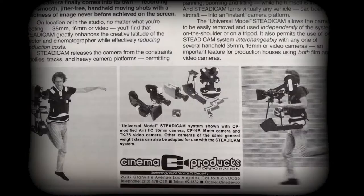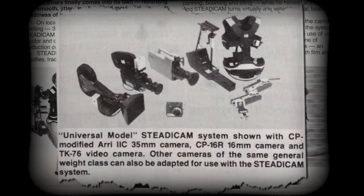In 1974, Garrett sold his invention to the Cinema Products Corporation, who created the first professionally manufactured, commercially available version of the Steadicam.